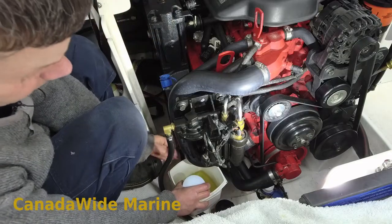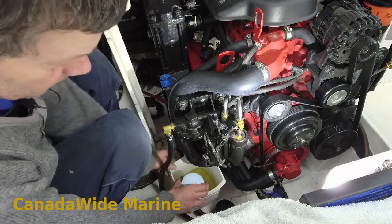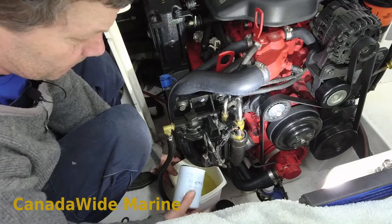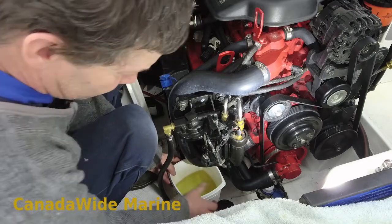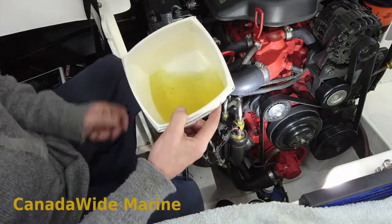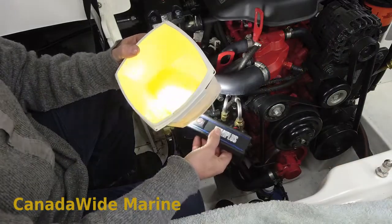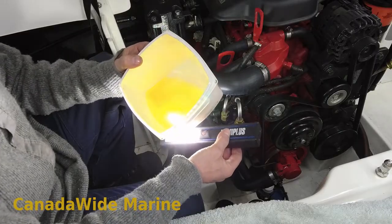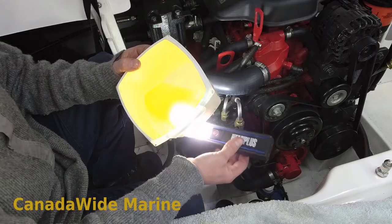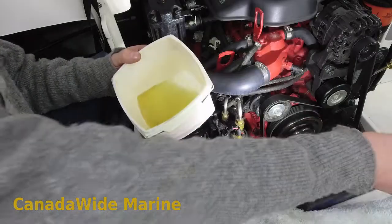The first thing I do when I get the filter off is tip it upside down into the bucket and let everything drain out so I can see what's in there. I can see that there's no water in there — a little bit of dirt, most likely just from the outside housing falling into the bucket. So that's looking pretty good.